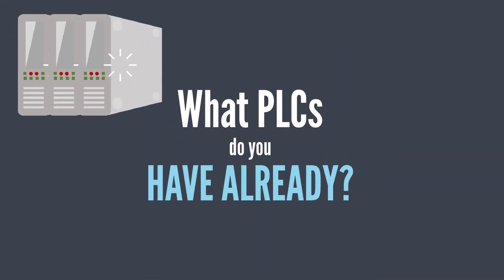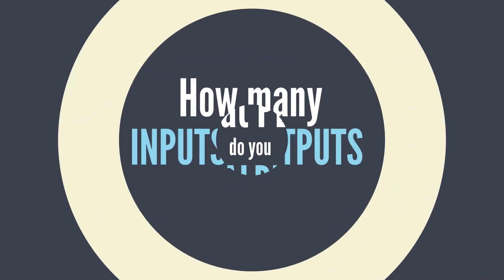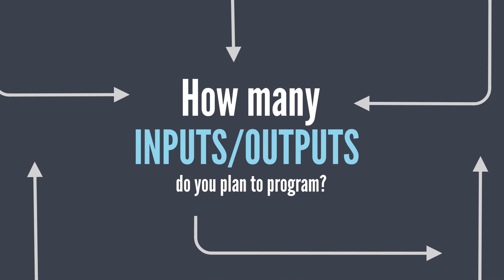Think about compatibility. What PLCs are in your system already? Will they play nice with a new one? How many inputs and outputs do you plan on programming? You don't want to pay for excess or not have enough.